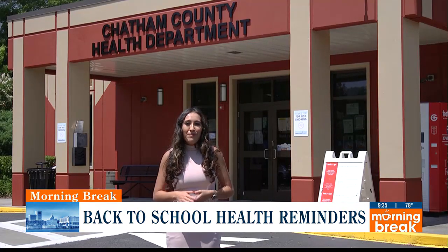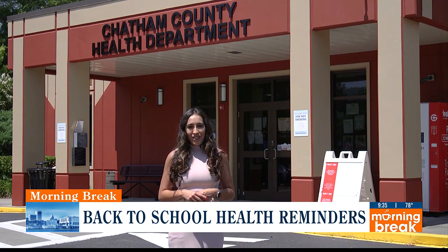If you want to learn more from the experts or make an appointment, you can visit their website at coastalhealthdistrict.org.